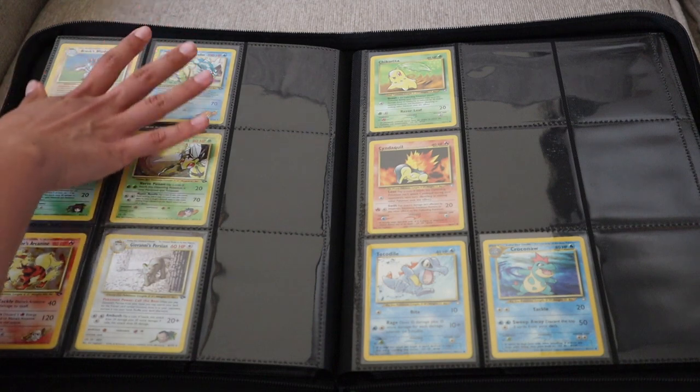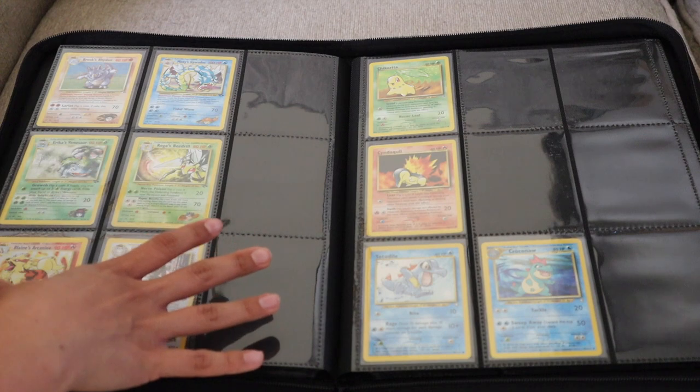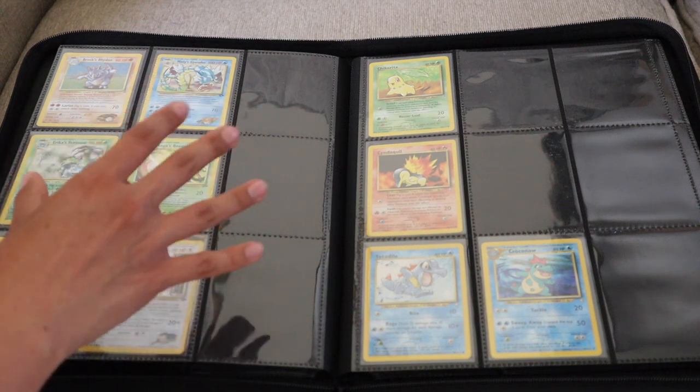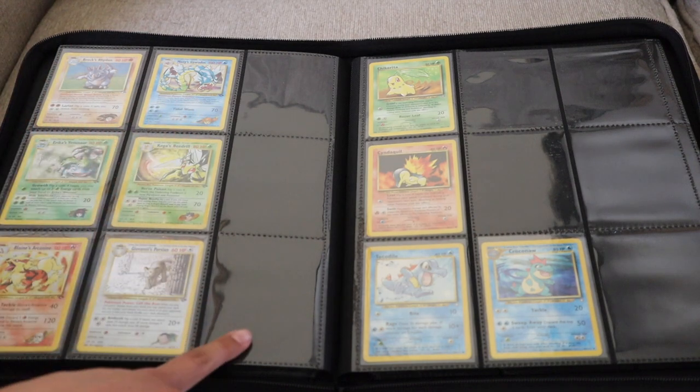Like I mentioned in my first video, this page over here is all of the Gym Leader cards that I like. For this particular page, I'm not trying to complete any one particular Gym Leader set, but I am still looking for Sabrina's Alakazam, Lieutenant Surge's Raichu, and Rocket's Mewtwo.